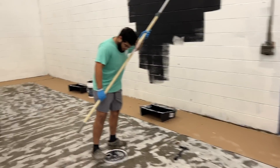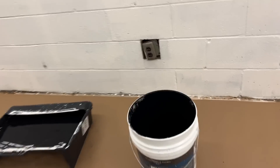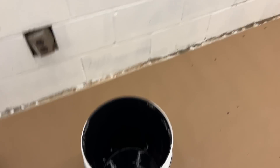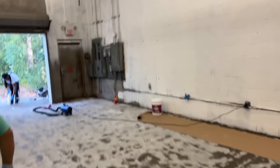I think Caleb showed you the paint yesterday, but if not, I'm going to show you what we're going to use. It's a stain blocking paint and primer. It looks like tar - it is straight black. It's supposed to help out with the pictures. We're going for kind of a showroom type feeling in this area.